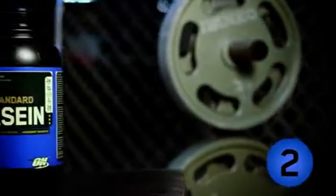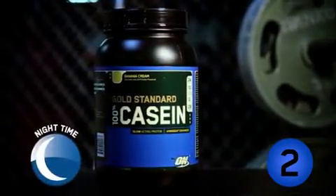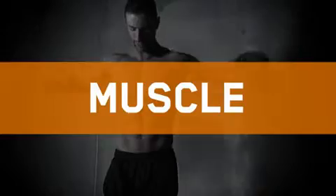What we got here is the award-winning 100% casein protein by Optimum Nutrition. The best time to take this is right before you go to bed. Reason being is because people typically get around five to eight hours of sleep, and during those five to eight hours people aren't taking in any calories, so unfortunately your body gets those calories from your muscle.